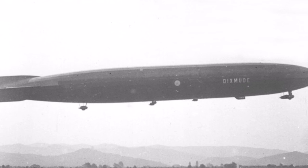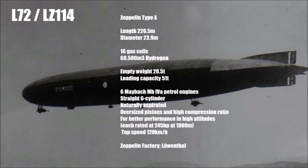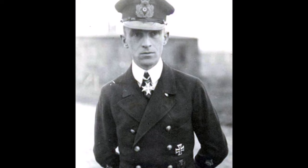Let's take a closer look at the story of the last war Zeppelin LZ-114, or its military name L-72. L-72 was finished just at the end of the war and was the latest generation of Zeppelins. It had a length of 226.5 meters, enough for 16 gas cells with a total volume of 68,500 cubic meters. The diameter was 23.9 meters, the empty weight 28.5 tons, loading capacity 51 tons, and it had 6 Maybach engines with 245 hp each and a top speed of around 120 km/h.